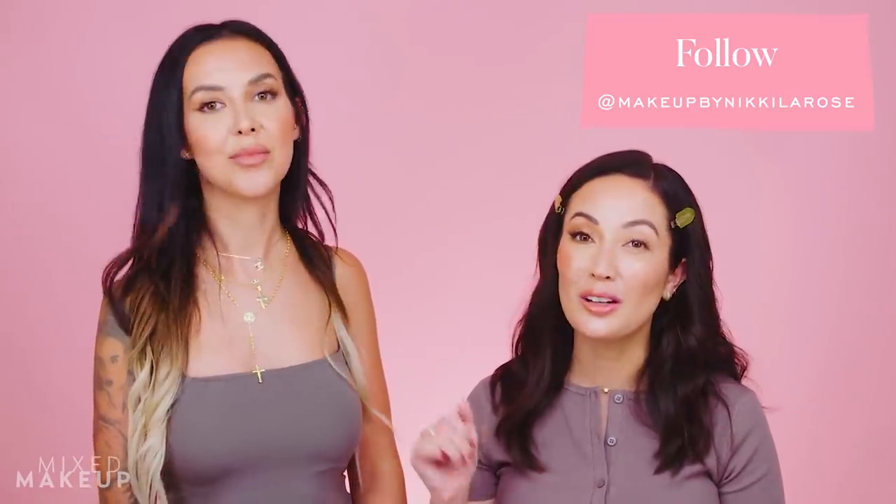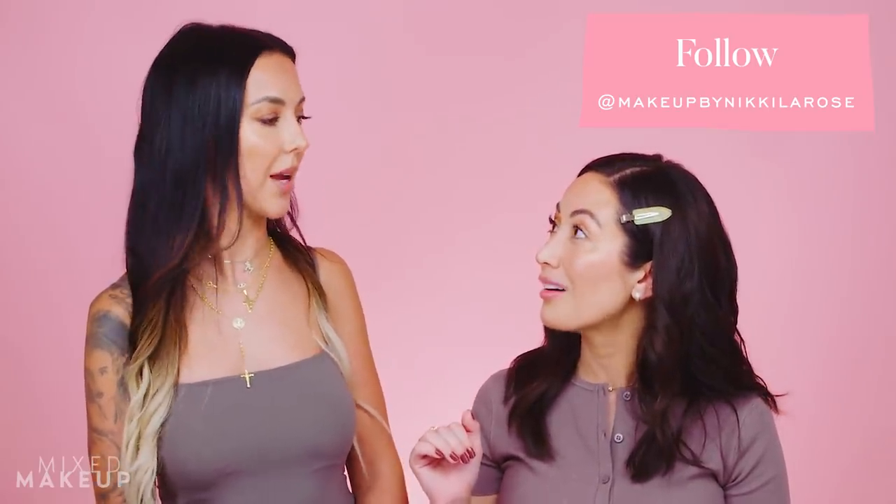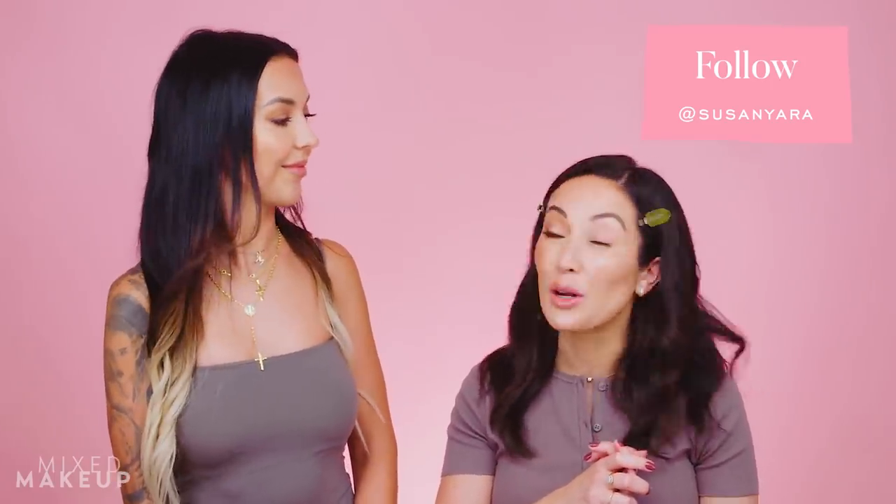They thank viewers for watching, and Susan says she hopes it was eye-opening — 'like literally, the right side of my face!' Nikki has her own YouTube channel, and Susan encourages viewers to follow along because Nikki's blending techniques are so unique. She's also on Instagram. Find Susan on Instagram at Susan Yara. Leave any questions in the comments below.